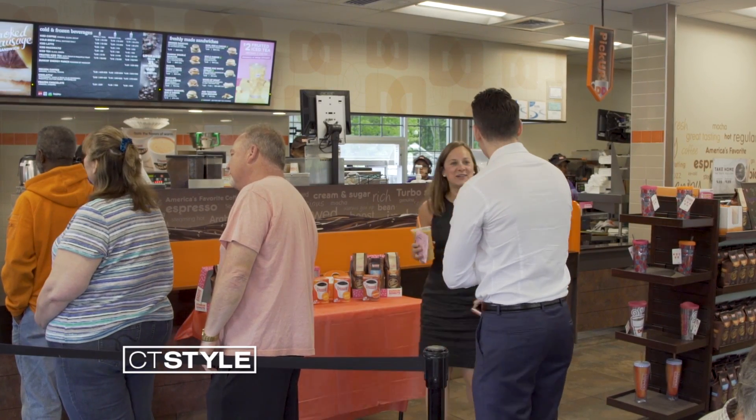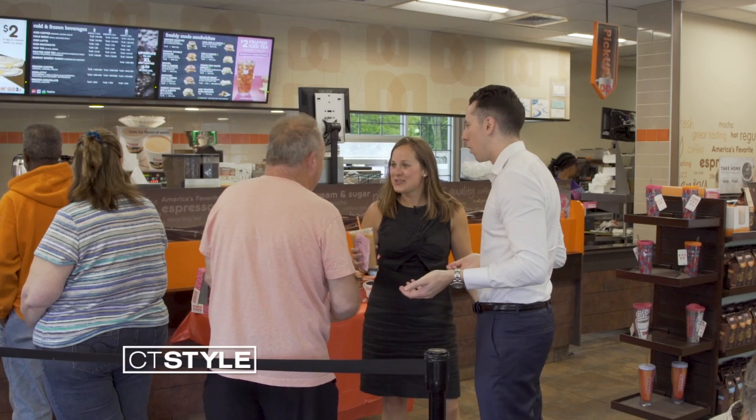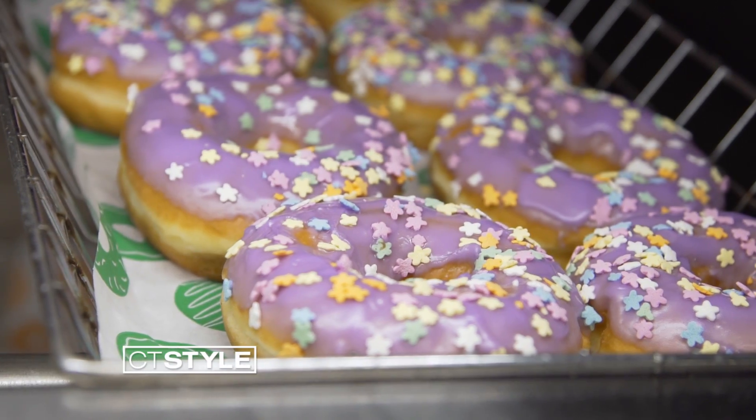Hey Ryan, what are you doing? What are you doing waiting in line? We all have to wait in line. We're all waiting in line. All you need is the Dunkin' Donuts app to use on the go.